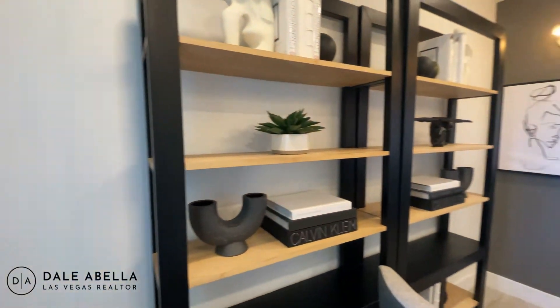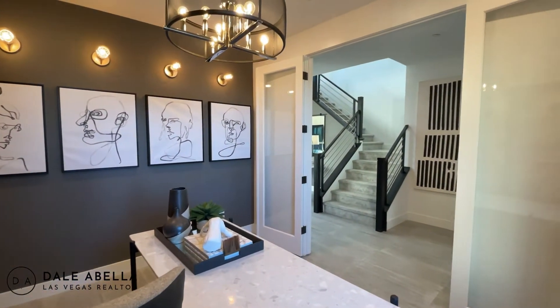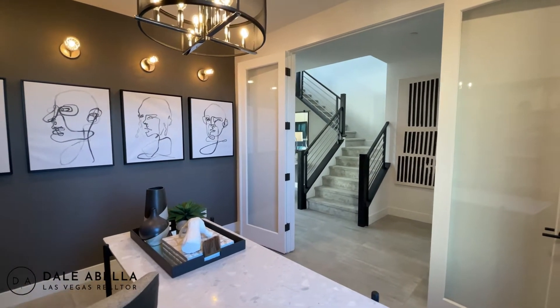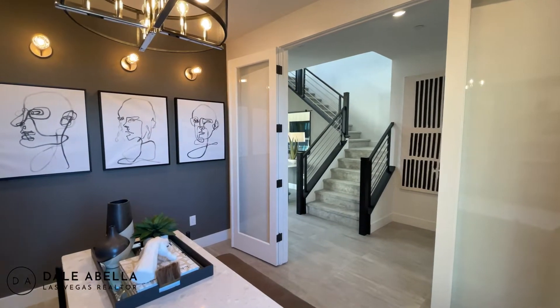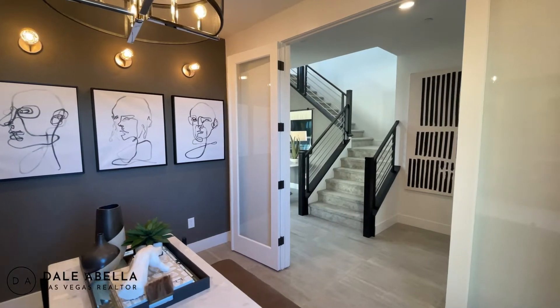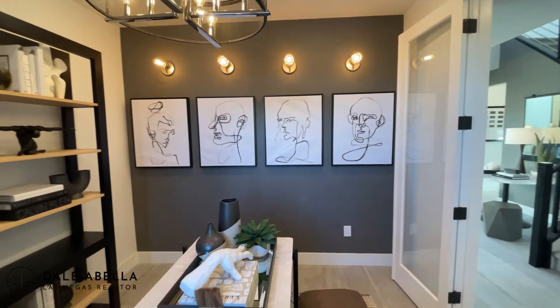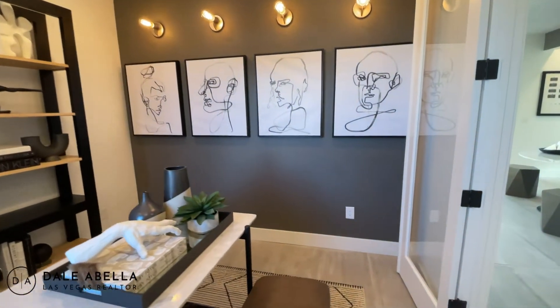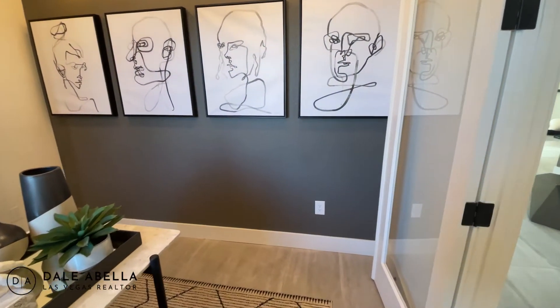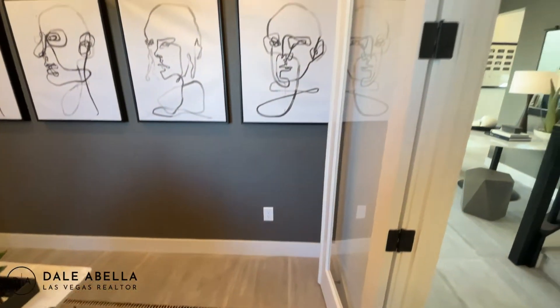This is the den right here — it's about 11 by 12. Now as you can see, the baseboards — these are the five-inch baseboards. But standard is a three-and-a-half-inch baseboard.